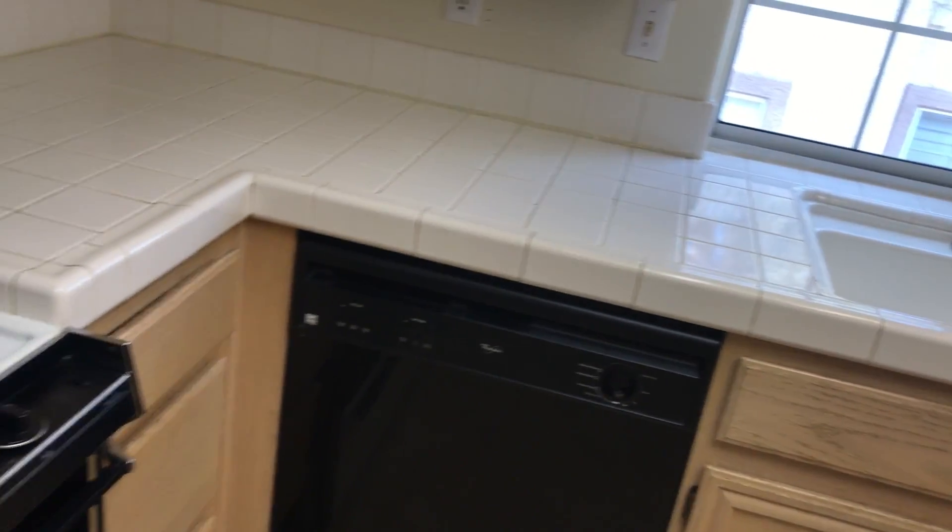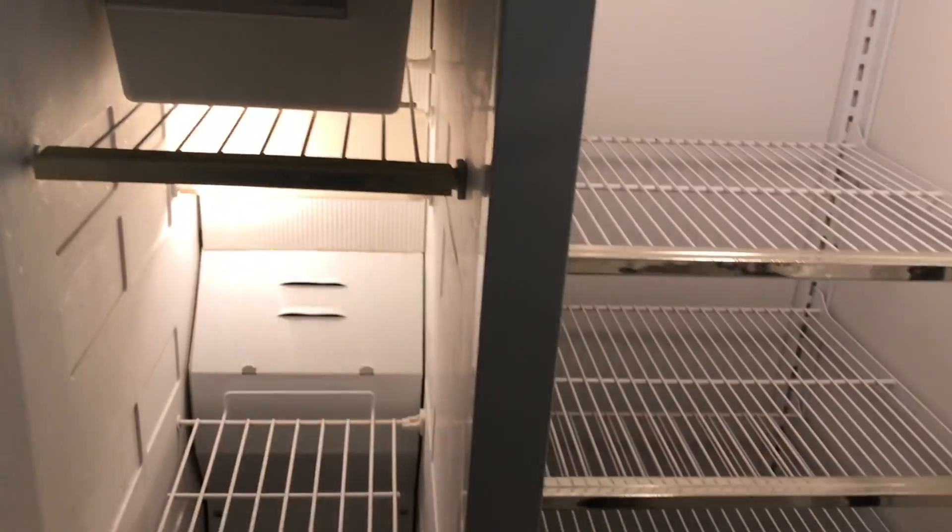If these appliances break down, we're going to stop replacing them — not fixing them. The refrigerator has no ice maker, but it is clean.